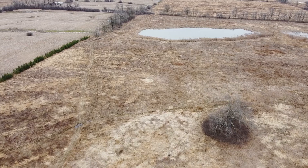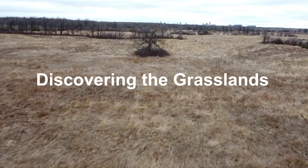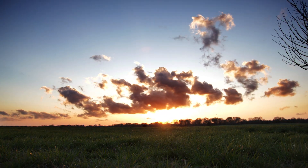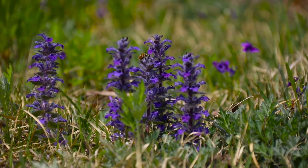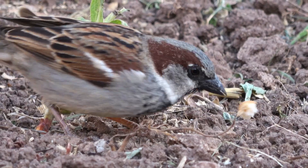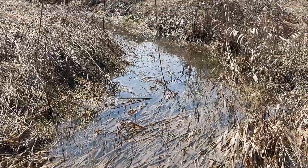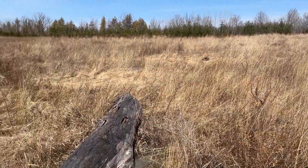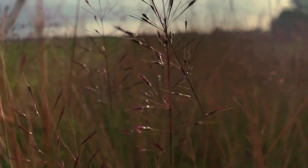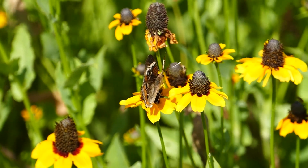Grasslands aren't just open spaces — they're bustling communities. These areas are crucial for wildlife, offering habitat for species like the Eastern Meadowlark and the Savannah Sparrow. They keep our water clean by filtering pollutants and help regulate our climate by sequestering carbon. And let's not forget the native species that rely on them for survival, and the pollination services that maintain our biodiversity.